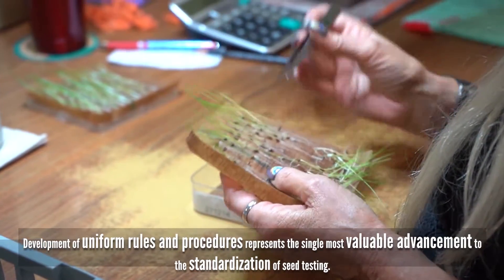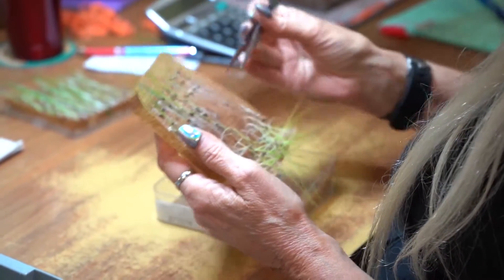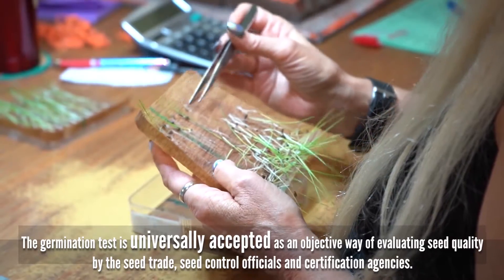When she's pulling those seedlings down, that's the root — she's grabbing them because they are normal and getting them out of the way. It makes it easier to identify the ones that are not normal. To identify normal seedlings, you have to look at the shoot and the root.